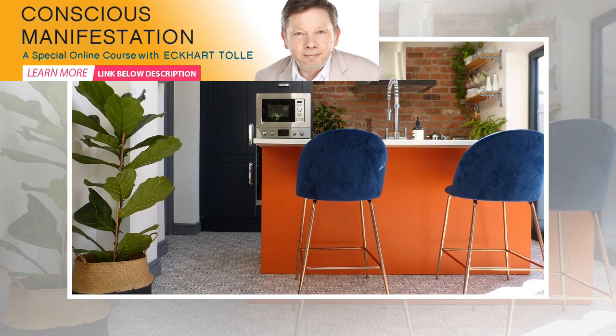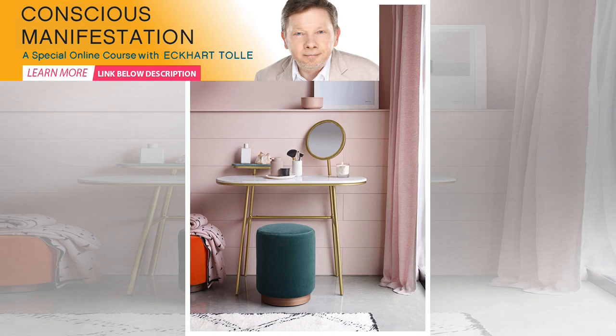The high street is packed with brass accessories at the moment, from stylish bar trolleys to sleek side tables, and smaller pieces like candle holders and wall mirrors, so it's easy to add these metallic finishing touches without breaking the bank. Heather velvet upholstered barstool with backrest in royal blue with copper legs, 109 pounds each.